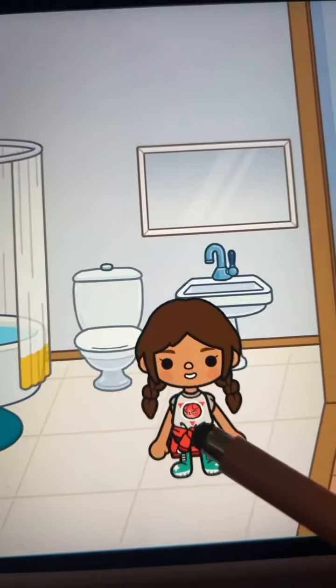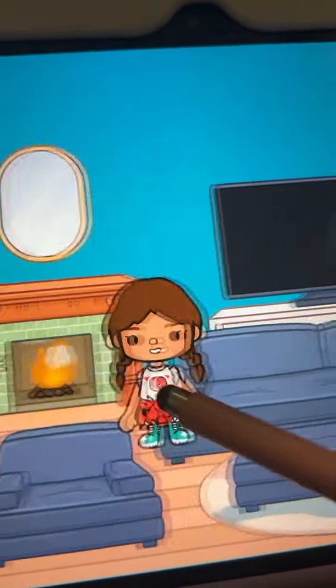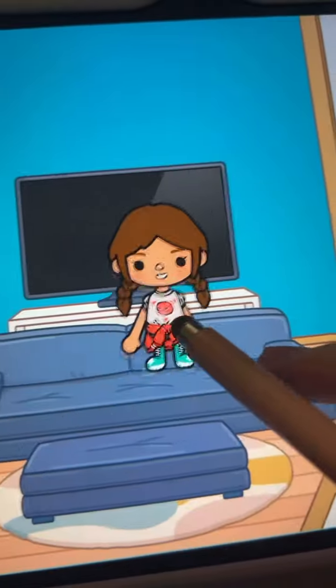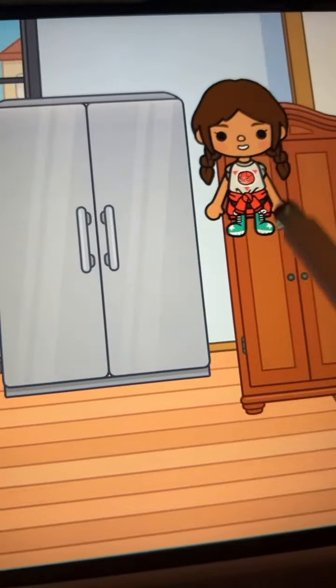Then I just go to the bathroom, clean my face, maybe take a shower. And then I just chill and watch some TV. And then I do stuff throughout my day. But yeah, that is my morning routine.